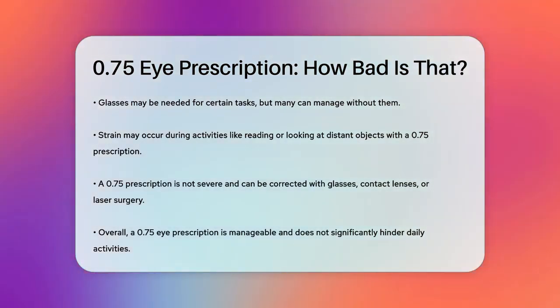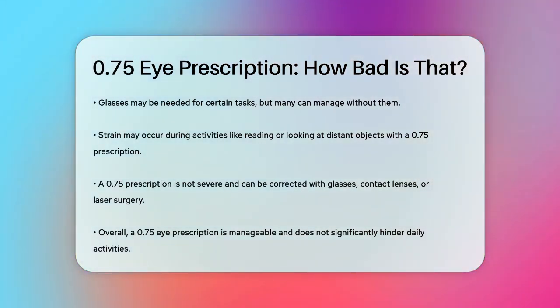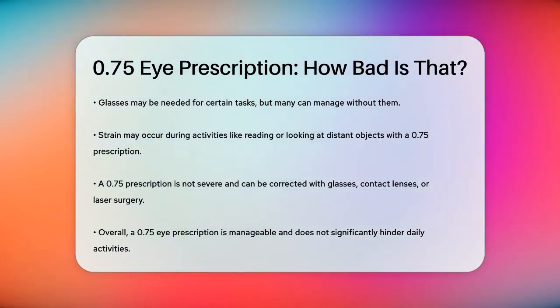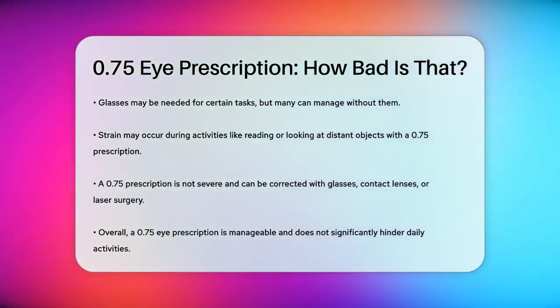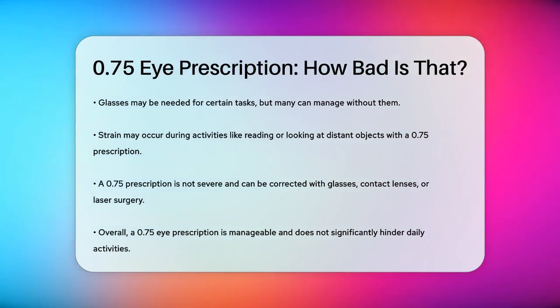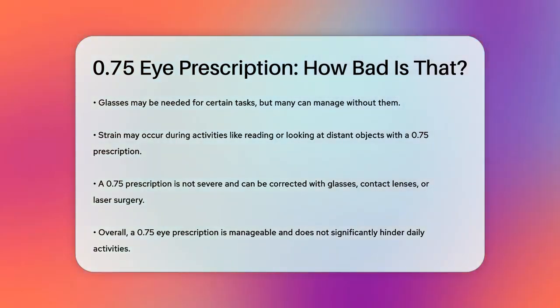You might notice yourself squinting a bit more than usual, but overall it's a manageable condition. So, to answer your question, a 0.75 eye prescription is not bad at all. It's a mild correction that can easily be managed with the right eyewear or other corrective measures.